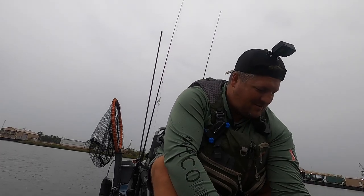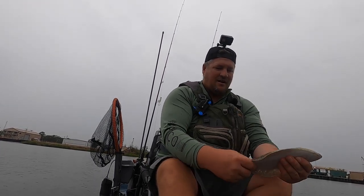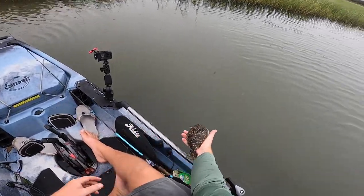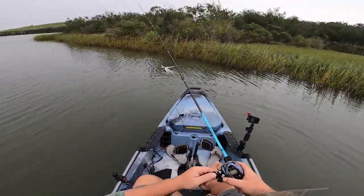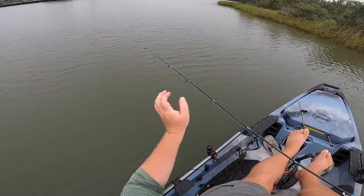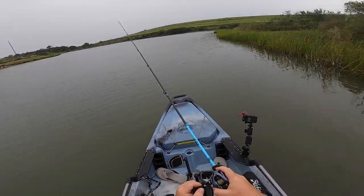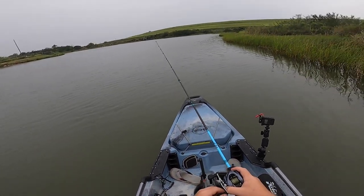This little guy matches the trout that we just caught. Grow up, get a little bit bigger, we'll see you next time. That's a good sign. That little dude ate my gold man.